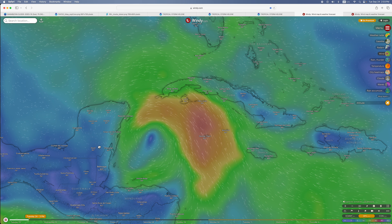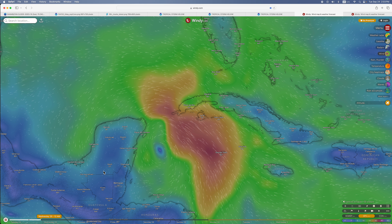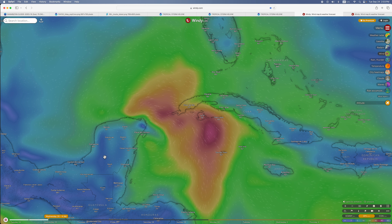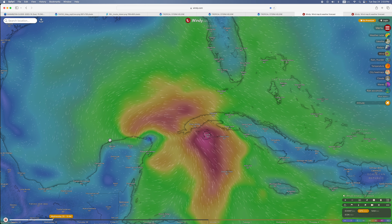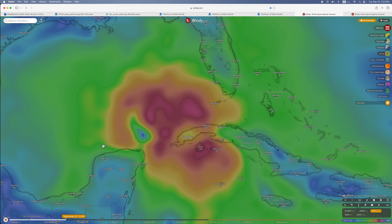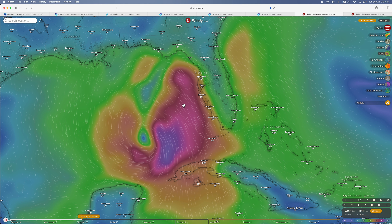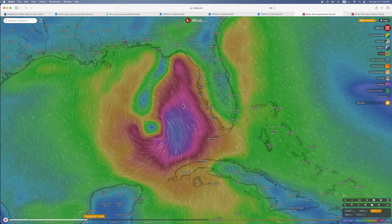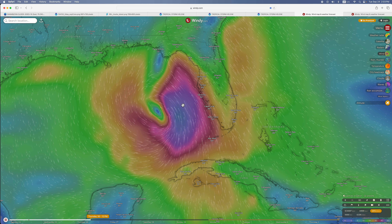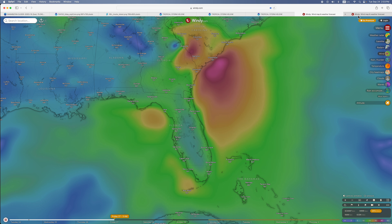Here's what the GFS model shows. It gets close near Playa del Carmen, makes landfall, and strengthens as it starts to move toward Florida. It then rapidly intensifies and weakens after landfall.